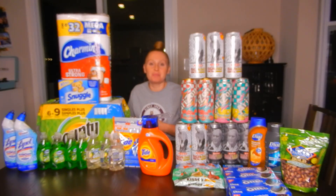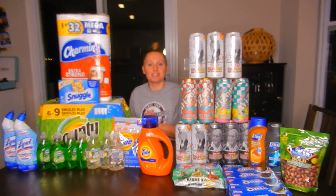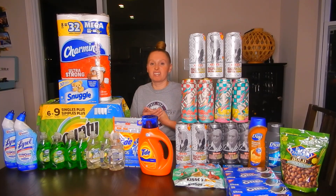Hey everyone, it's Nicole and welcome back to my channel and welcome back to my CVS haul for the week of December 8th through the 14th. So I did go out on a Monday night haul, so I thought that I would film for once. There are just too many good deals to not tell you guys about, and there are a lot of deals I typically don't do.